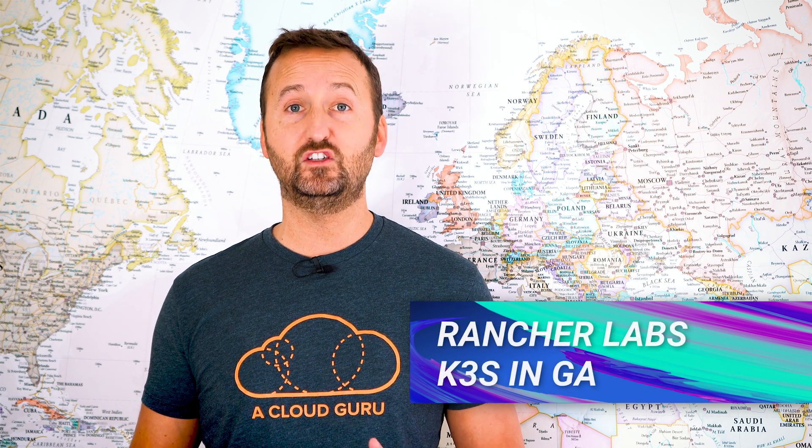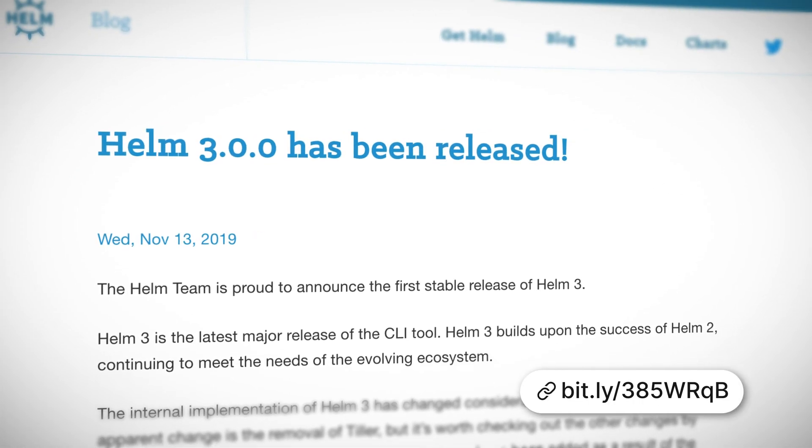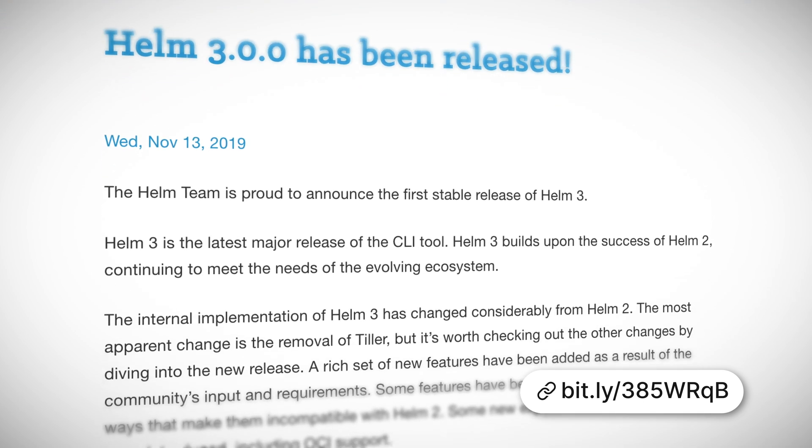Rancher Labs announced GA for K3S, depending on how you like to pronounce it, and we're going to talk about that in the deeper dive section as well. Moving to Helm — we have finally got a version three release. We've talked about the development of Helm 3 a lot in previous episodes, so it is really good to see that hit the community. Well done to everybody.